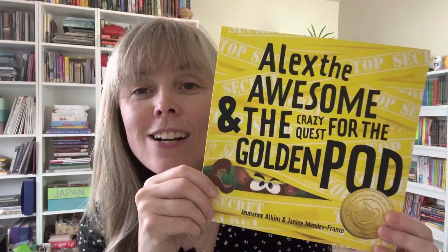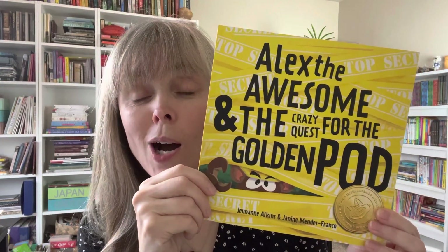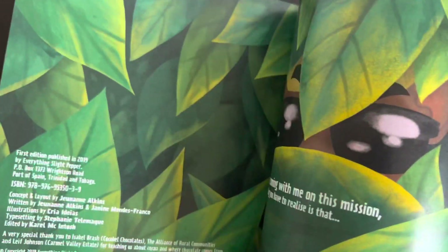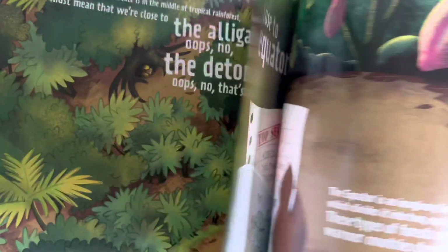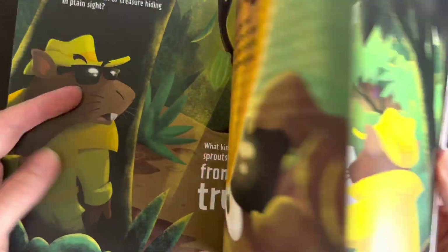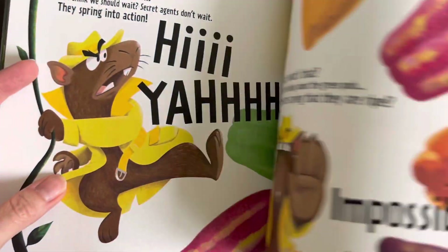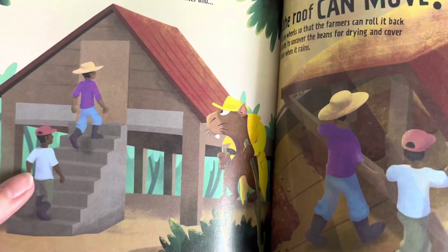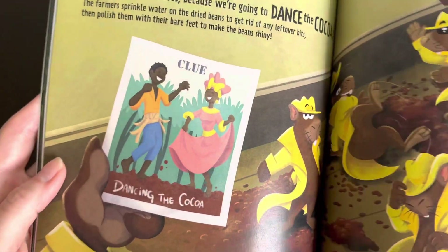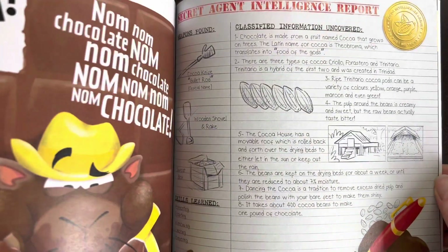The next one is Alex the Awesome and the Crazy Quest for the Golden Pod by June Ann Alkins and Janine Mendez Franco. Alex the Awesome goes on a hunt to discover where cacao and chocolate come from. It has lovely pictures, an exciting adventure involving a rat — farmers won't like rats around their cacao trees, but that's how this one goes — exciting pictures, fun graphic words, and it mentions dancing the cacao, which I had never heard of before. A fun book to read aloud with some information at the end.